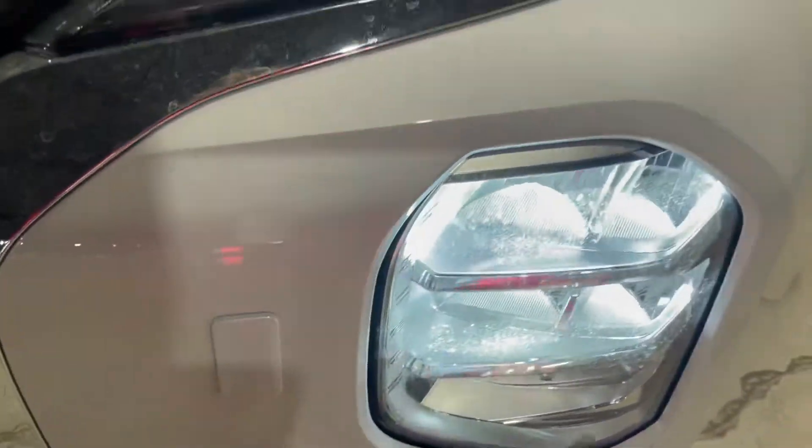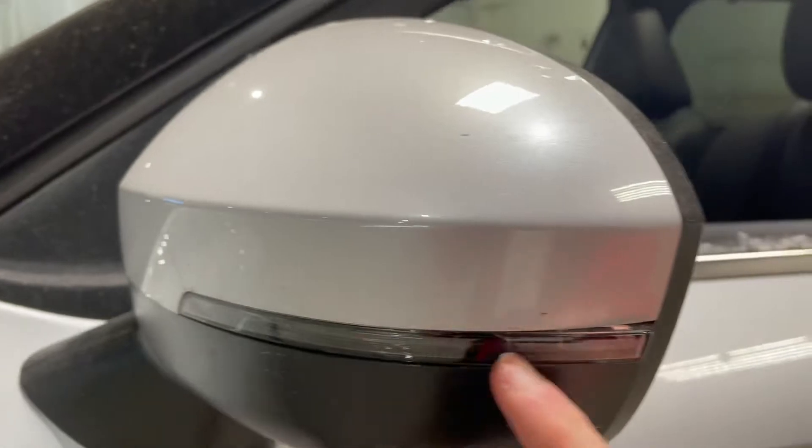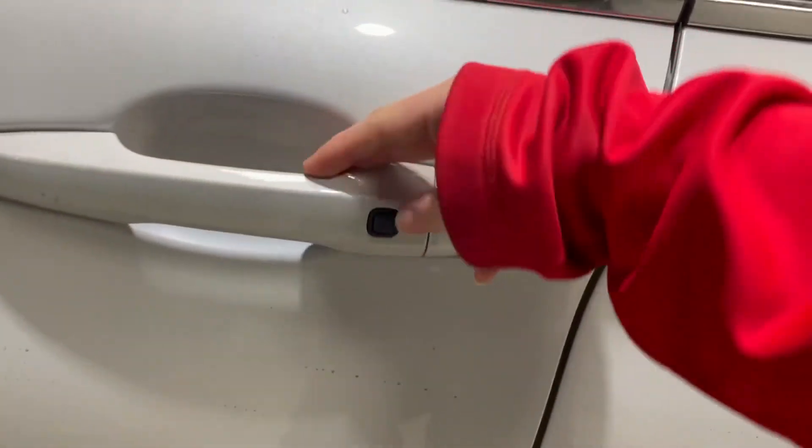Hi, it's Jenna from Northside Mitsubishi, and here we have our 2022 Mitsubishi Outlander in our GT Premium. This one's coming with the beautiful appearance package, along with so many different upgrades going on with this Outlander. You're going to absolutely love them.